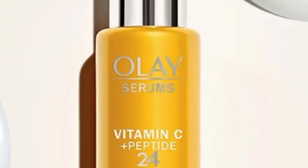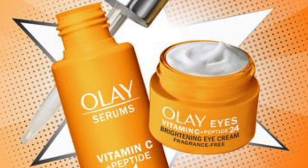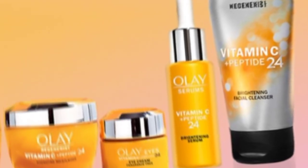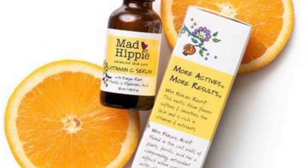Number two: the Olay Vitamin C plus Peptide 24 Brightening Serum. This also contains lactic acid that will exfoliate your skin, and it is very effective at treating dark spots as well.